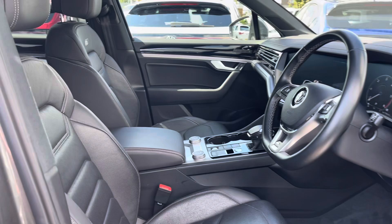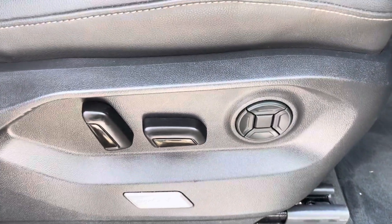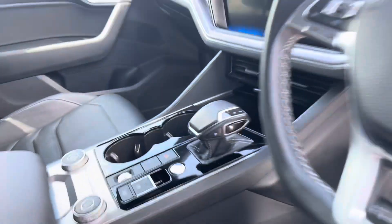Moving into the cabin, you'll find the front seats with 14 way power adjustment that guarantee comfort with every drive, alongside other features such as cup holders and plenty of storage inside the adjustable armrest.